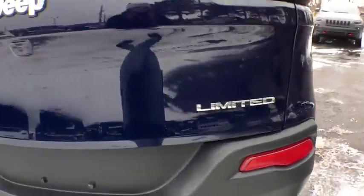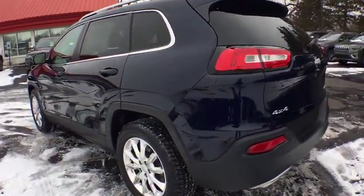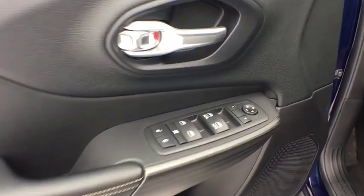Stability control, traction control, remote engine start, anti-lock braking system, steering wheel audio controls, backup camera, keyless entry, leather-wrapped steering wheel, Bluetooth, power steering.